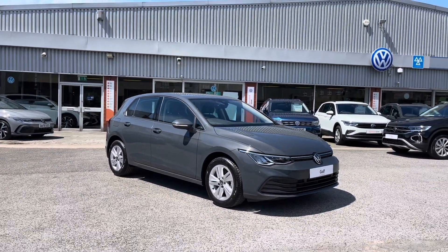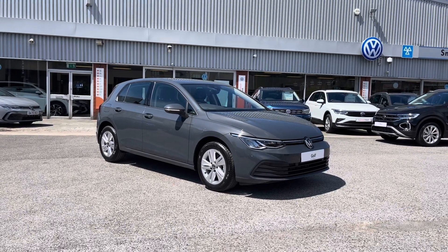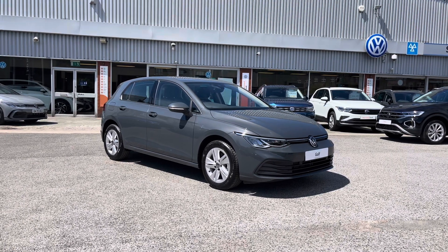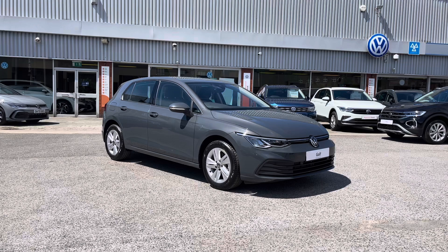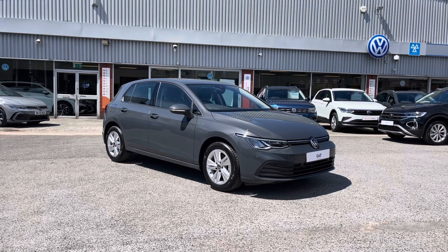Thanks for watching. This has been the brand new Volkswagen Golf 8 Life that's currently available at Olden Volkswagen. If you'd like to come down, have a look at the car for yourself, maybe even have a look at some of our flexible finance packages available, or get yourself in for a test drive, get in touch on 0161 825 8520. We're more than happy to provide more information on this vehicle.